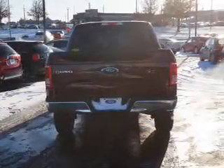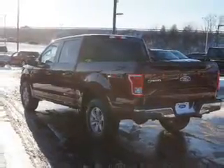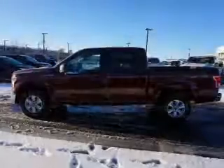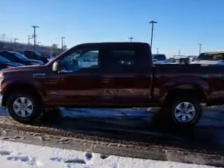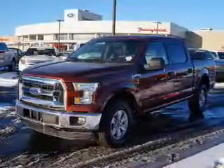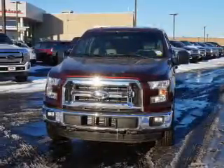The features include alloy rims, keyless entry, and anti-lock brakes. Inside, you'll find child safety locks, an adjustable tilt steering wheel, cruise control, a trip computer, air conditioning, power door locks, power windows, power steering, and AM-FM stereo with a CD player.